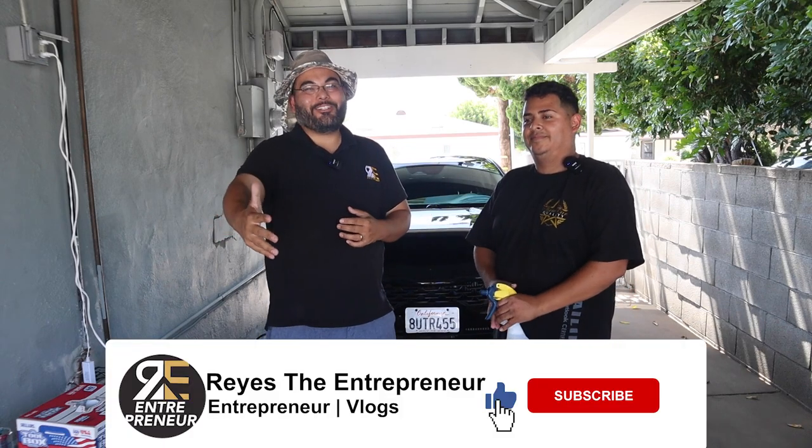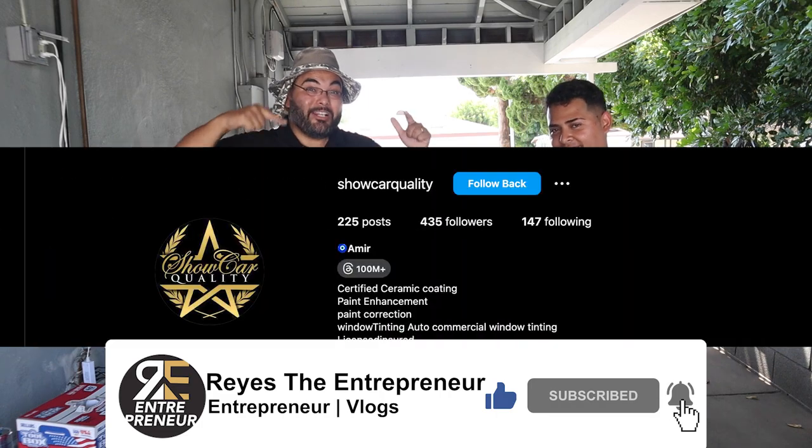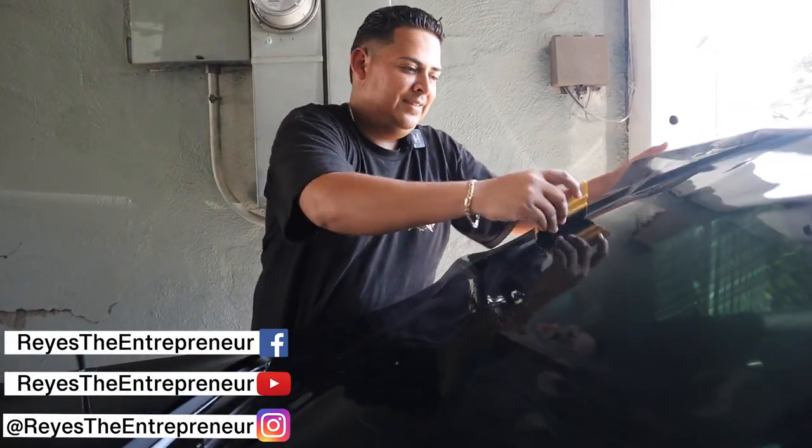What's up everybody? Thank you for coming to another entrepreneur video. Today we have a window tinter, Amir from Show Car Quality. Hey Amir, where is your service, man? Our service is here in Glendale, Long Beach, San Pedro, anywhere in LA, obviously.